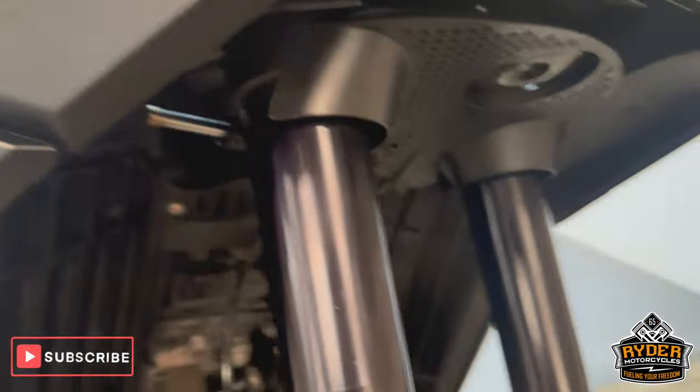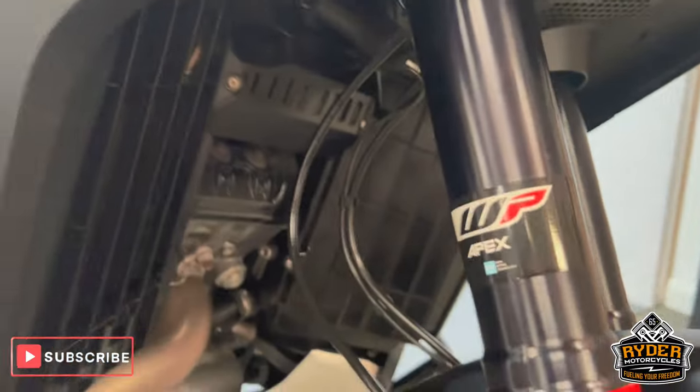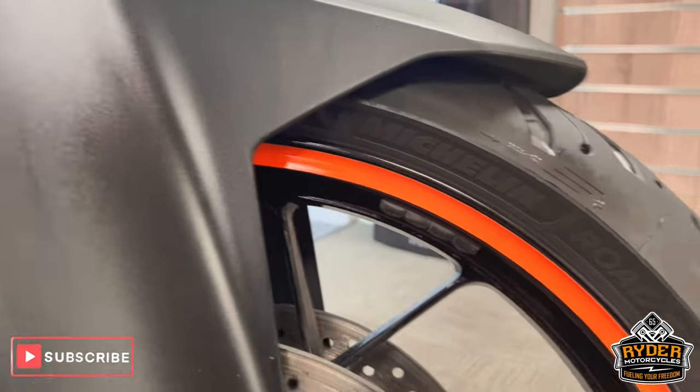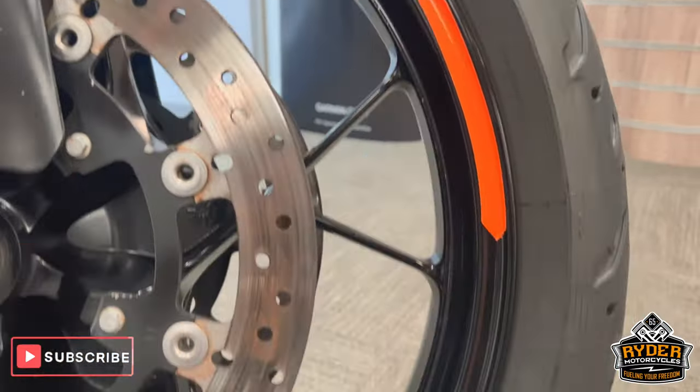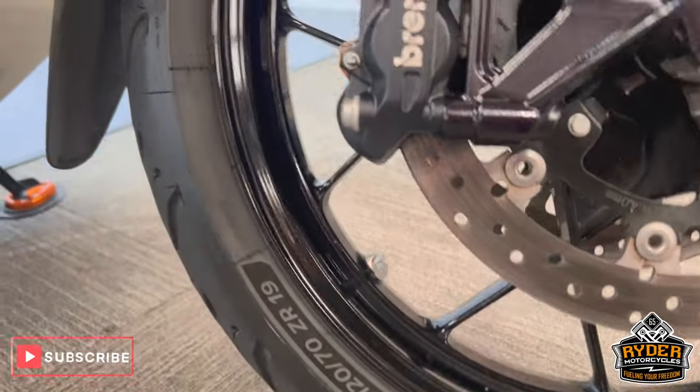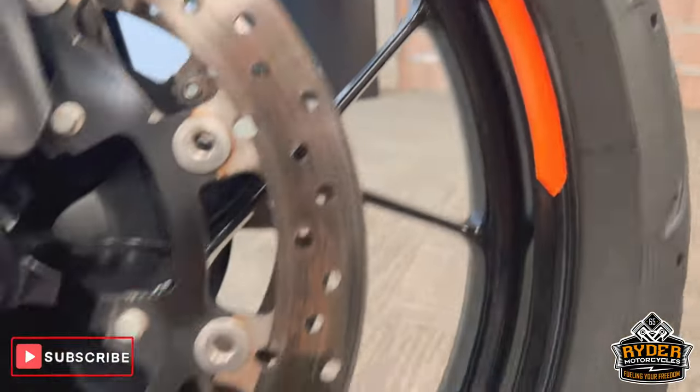Coming down the front legs, they're all great. You've got WP suspension. Headers are nice. Right-hand side of the front wheel is really nice and tidy. There are no stone chips on there or anything like that, as you can see.